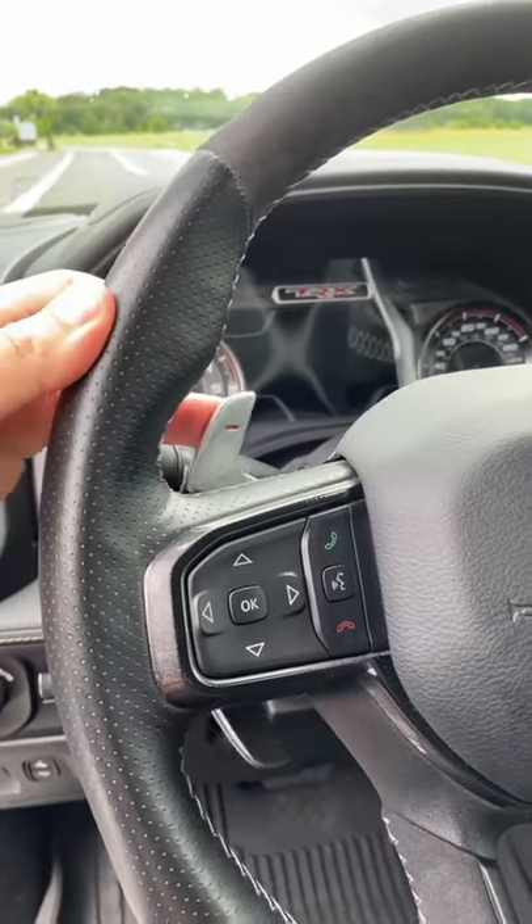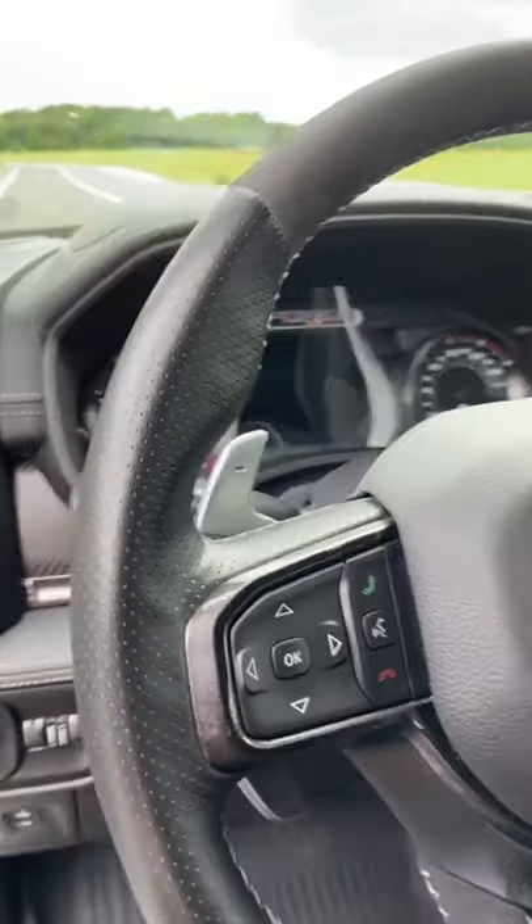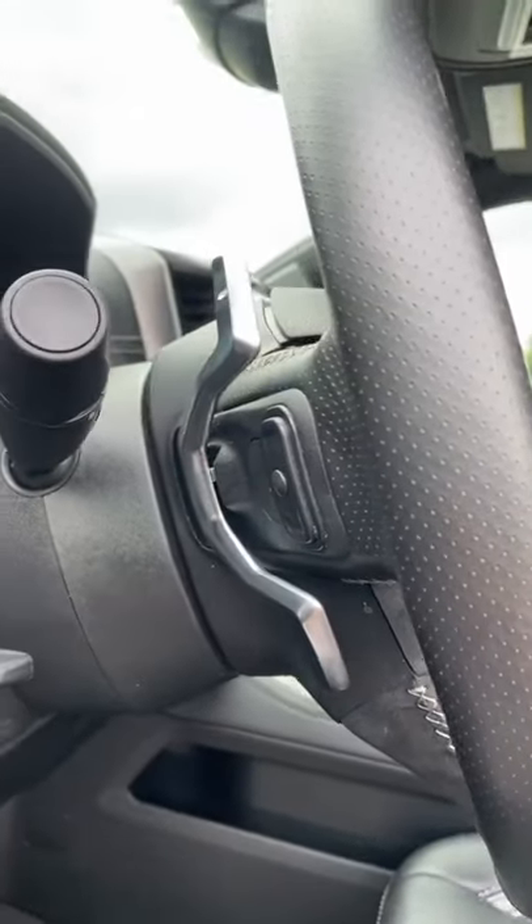Ram wanted the T-Rex to have big, nice paddle shifters, but since there are buttons behind the steering wheel, it had to split them into two pieces.